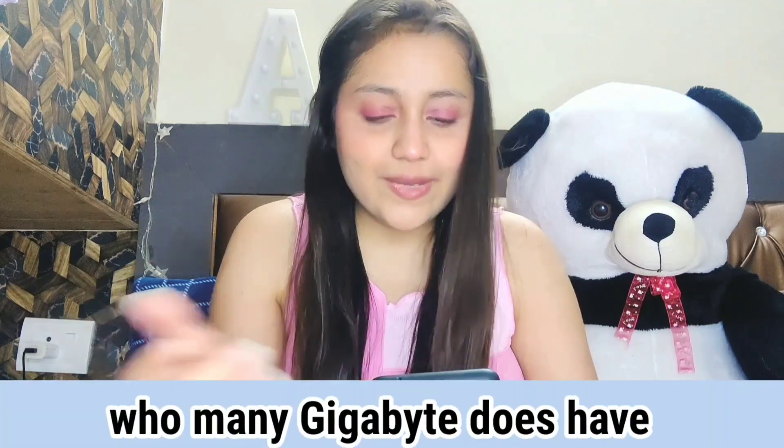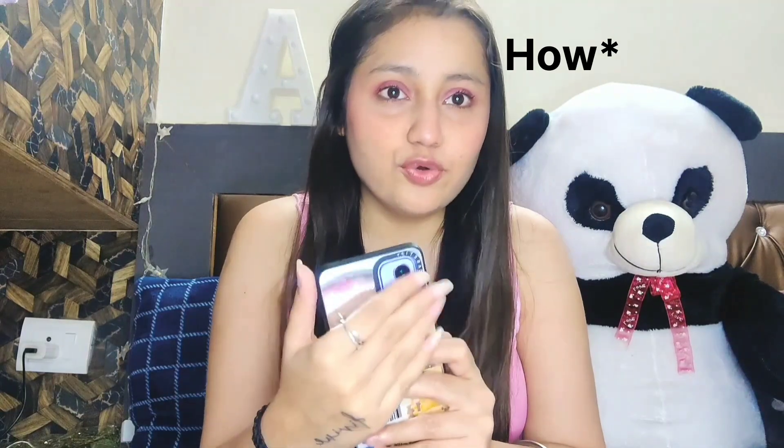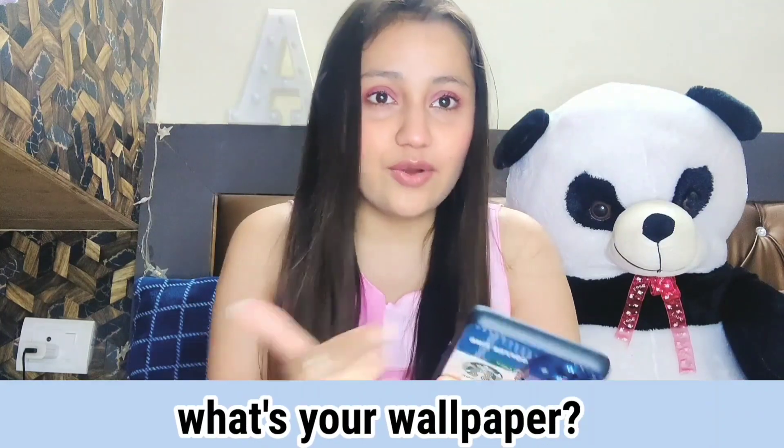How many gigabytes does it have? It is 12GB RAM and 256GB storage. What color is it? I already showed you — it's in lavender color. What's your wallpaper? My home screen wallpaper is a Pinterest-y kind of vacation picture. My lock screen wallpaper is very cute — it's a couple walking on a street, kind of aesthetic and blurry. I took it from Pinterest too.